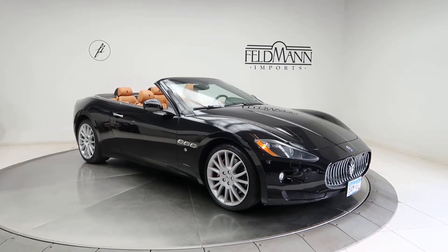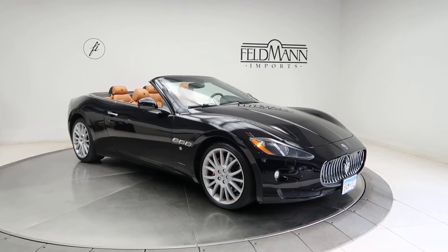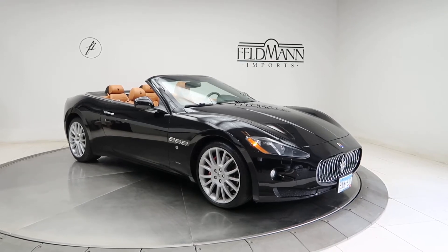Hey, what's up everyone, this is Chris from Feldman Imports. Today we're taking a look at a 2013 Maserati Gran Turismo Sport convertible. This one's black. Underneath the hood is a 4.7 V8 pushing out 444 horsepower.